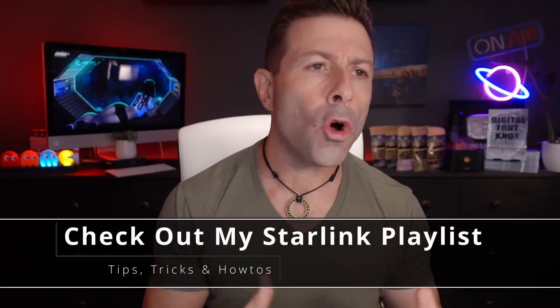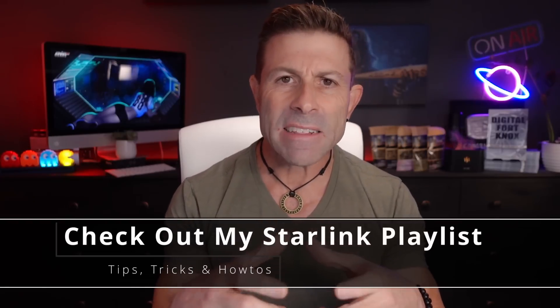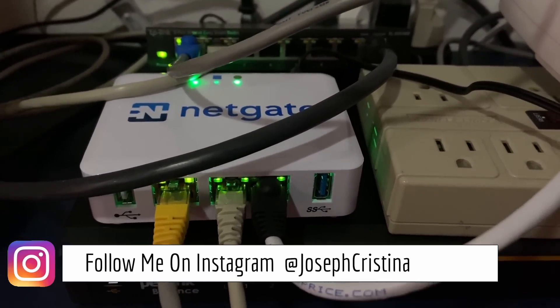I tried TP routers, UTT routers, TrendNet routers, all sorts of different routers. Now we've moved into a PFSense-based router, which is NetGate. You could build your own PFSense router using a very small computer or appliance — it doesn't take a lot of power to make a router. We're using the NetGate 1100, which is PFSense Plus. It's a security gateway that does failover, load balancing, and a ton of other functionality.